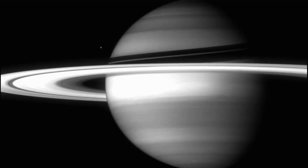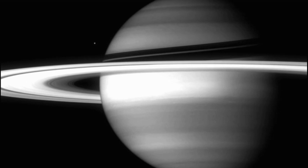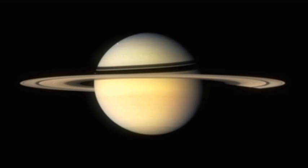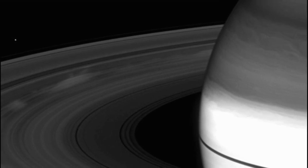By actually being at these other planets, you can learn so much more and really study them in detail. Unlike the rocky inner planets of our solar system, Saturn is a gas giant. It's made from mostly hydrogen and helium, so you couldn't really land on its surface.